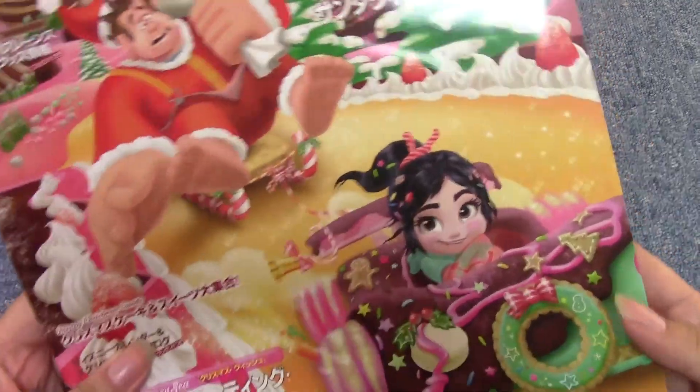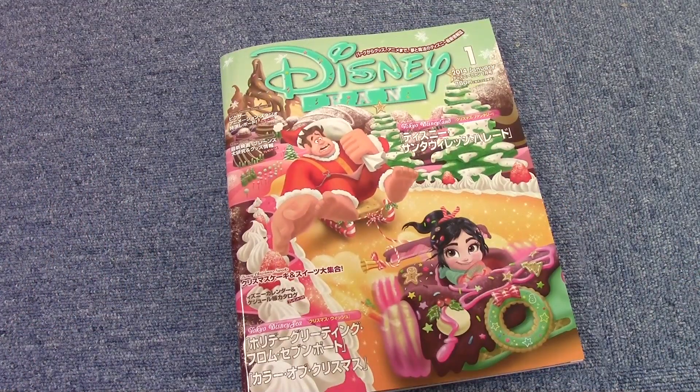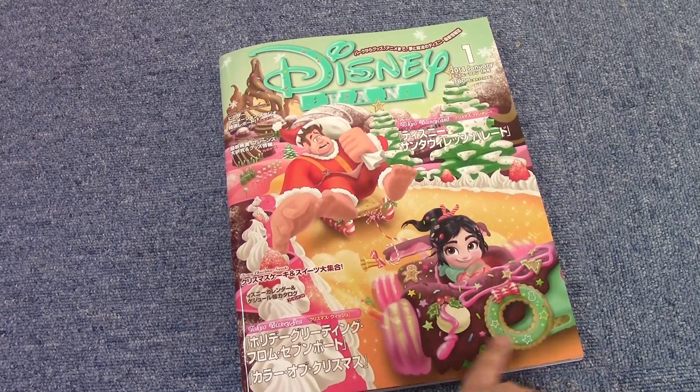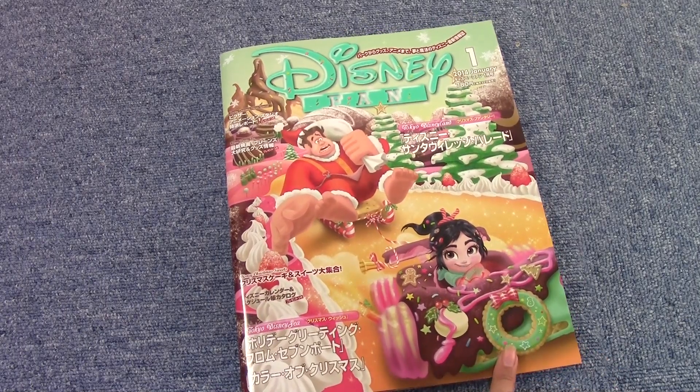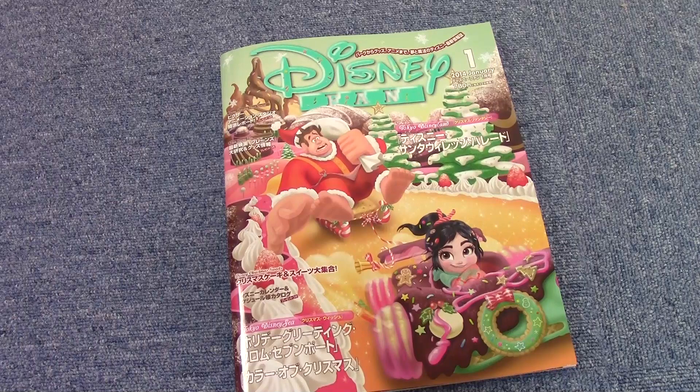It's a Sugar Rush, Wreck-It Ralph cover, and Vanellope is driving a Christmas car, and Ralph is wearing a Santa suit, and it is super cute. Of course it's filled with park information and stuff, and I think there's an app so you guys can buy it online if you want. But I'm not really supposed to show this on camera, so anyways, I want to show you what I bought.